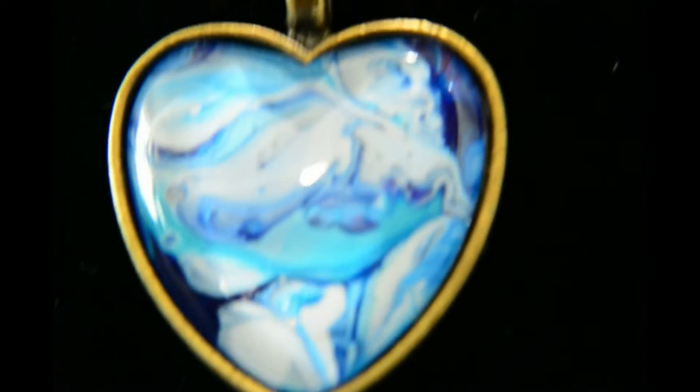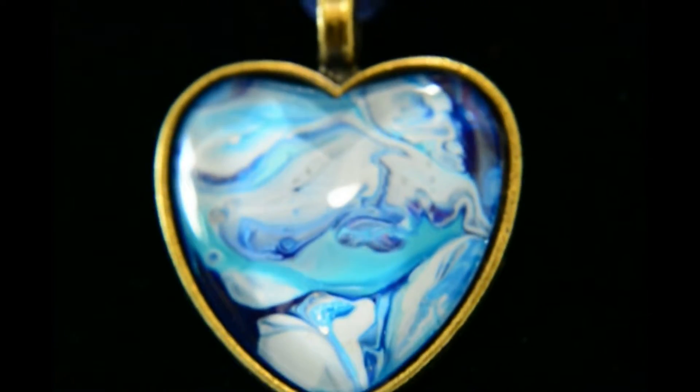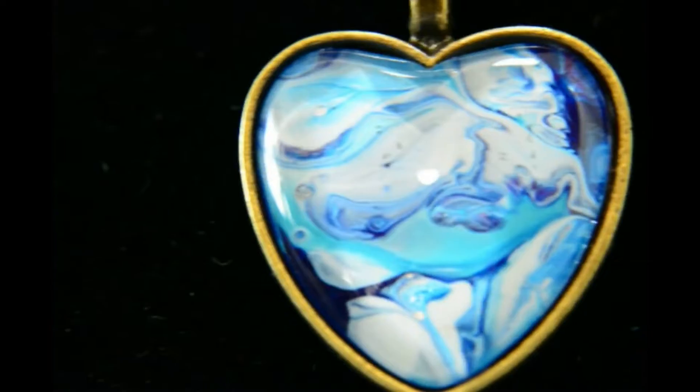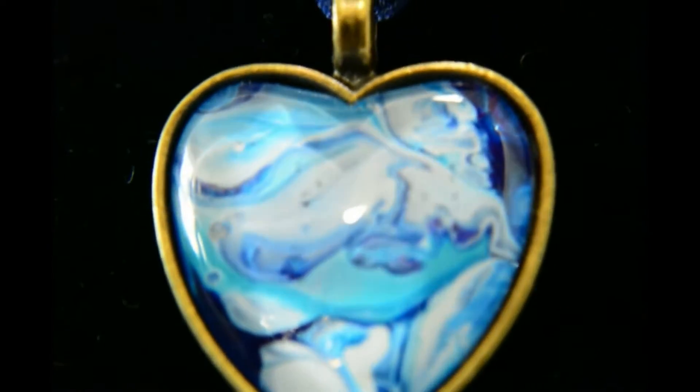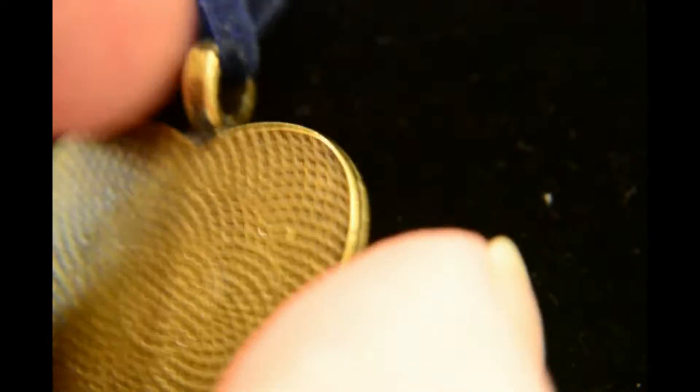It's about the size of a 50 pence piece on a ribbon that's about 29-30cm long drop, which is about 11 inches. It's on a brass effect backing and it's a cabochon with a domed front, so that's the glass part.